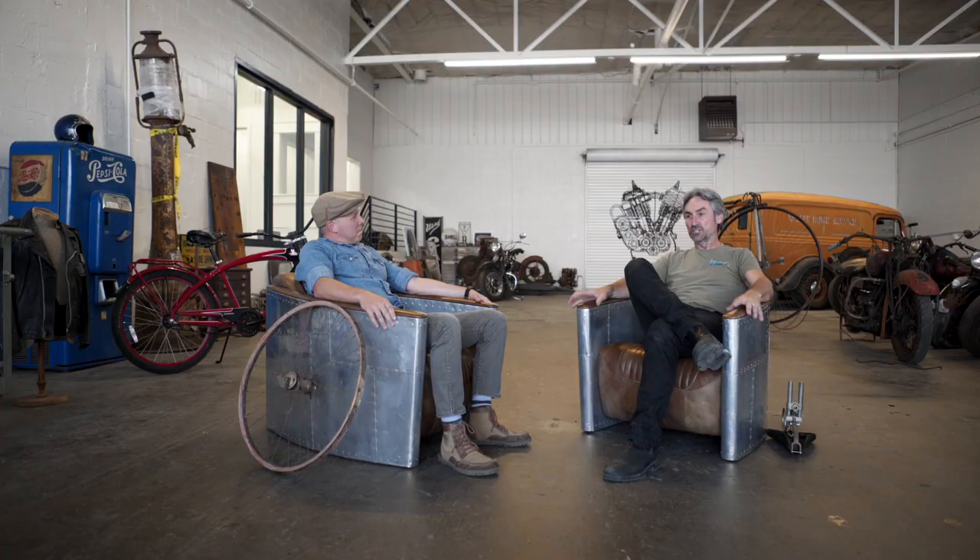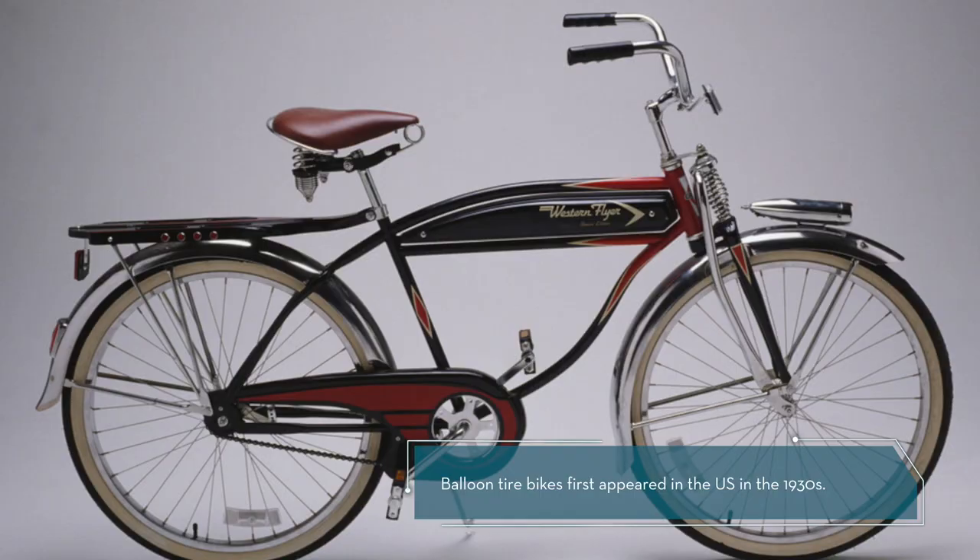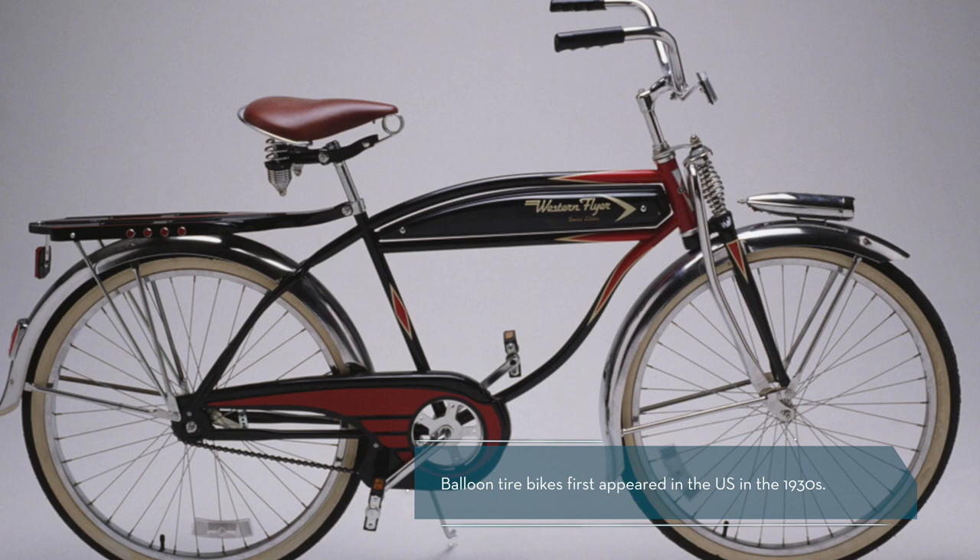Balloon tire bikes are the coolest bikes because that was the era that everything changed. The industry was on fire — chrome tanks, painted tanks, chrome fenders, fender lights incorporated into the fender, different Springer front ends. Everything was extravagant. It was an extravagant time from the 30s up until about 1959 when Schwinn made their last Phantom.